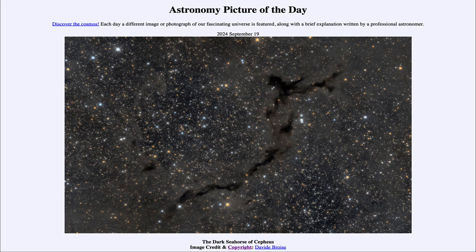Greetings and welcome to the Astronomy Picture of the Day podcast. Today's picture for September 19th of 2024 is titled The Dark Seahorse of Cepheus.